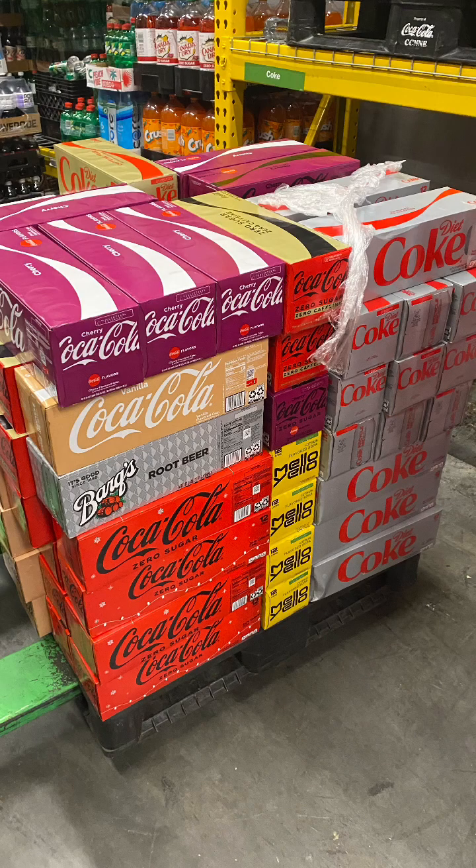Every day you come in to work, that's the beginning stage — the core of what it takes to be a Coca-Cola merchandiser — and that's showing up. Once you've shown up, you get to your first store.